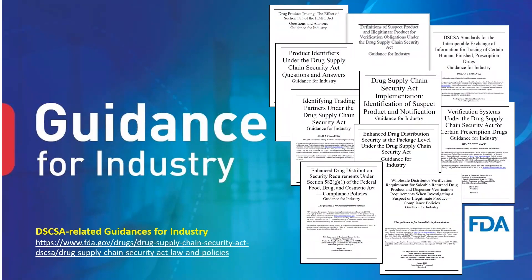FDA considers these recommendations important in assisting with implementing the robust supply chain security envisioned under DSCSA. Additionally, FDA issued a guidance entitled Standards for the Interoperable Exchange of Information for Tracing of Certain Human Finished Prescription Drugs in September of 2023. This guidance identifies the standards necessary to facilitate adoption of secure interoperable electronic data exchange among the pharmaceutical distribution supply chain and clarifies the trading partners, products, and transactions subject to such standards. Please refer to the guidances for specific details, as there is a lot of useful information in them. FDA continues to work on finalizing several important draft guidances.